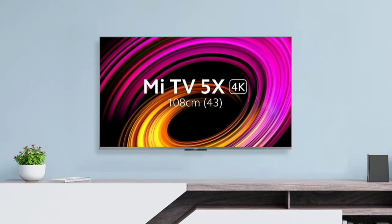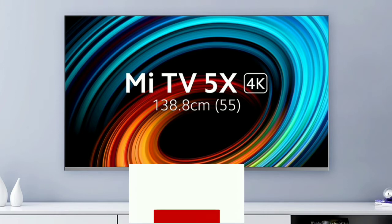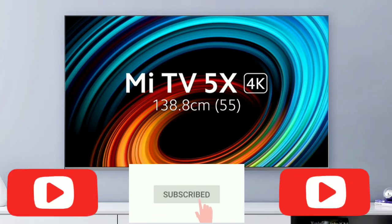Today we will launch MeTV 5X. We will also look at the 53 and 55G variants. If you want to, please subscribe to our channel. We will see the video.